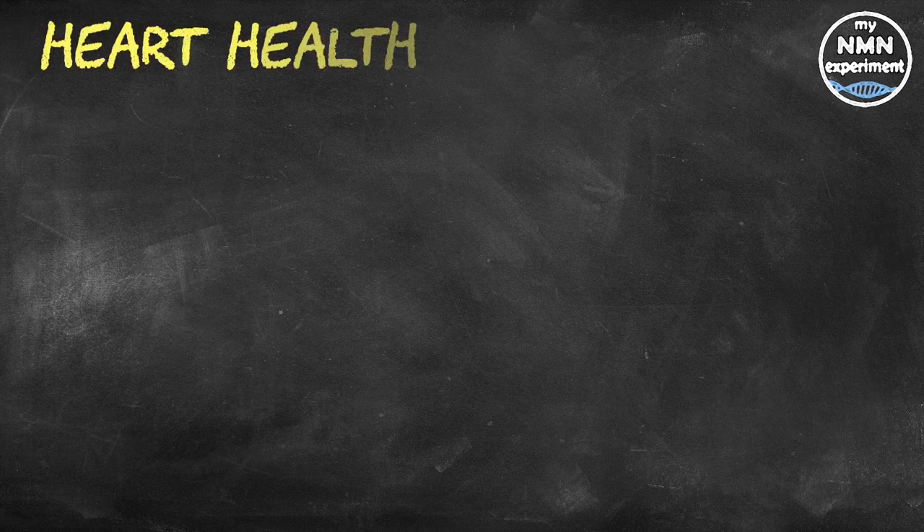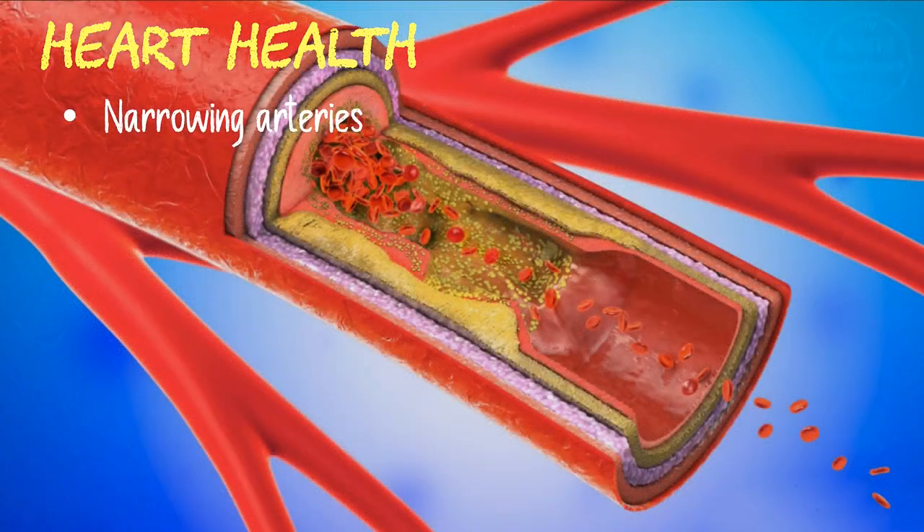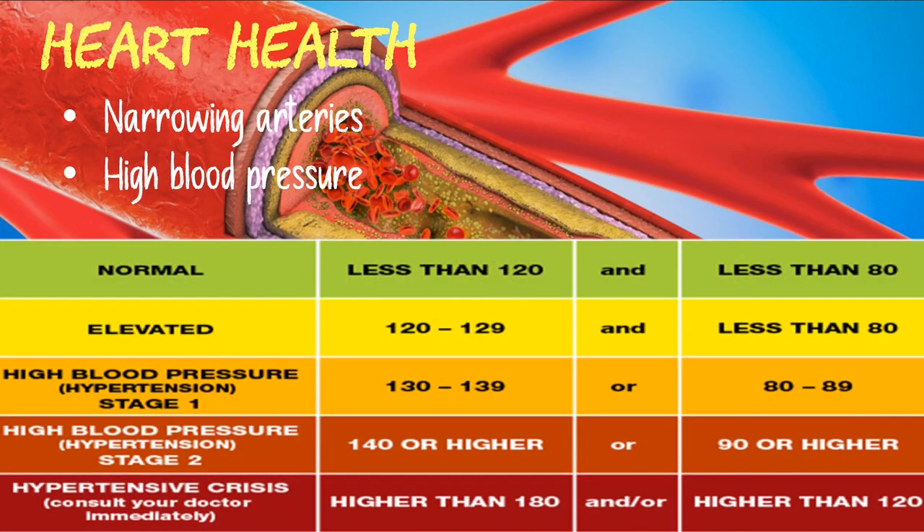Both test tube and animal studies show that sulforaphane may boost heart health in a number of different ways. It may benefit heart health by reducing inflammation, which can lead to the narrowing of arteries — a major cause of heart disease. Research in rats also indicates that sulforaphane may reduce high blood pressure, which may also help prevent heart disease. Despite these promising findings, more research is needed to determine whether sulforaphane could improve heart health in humans.